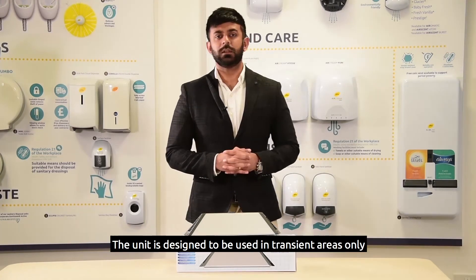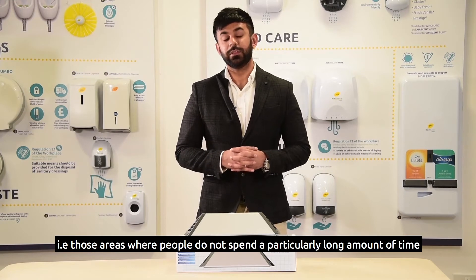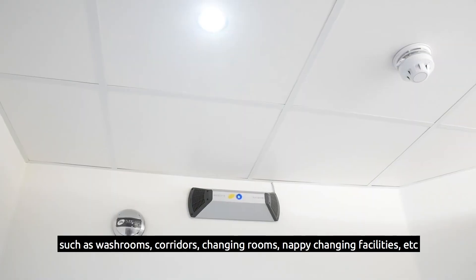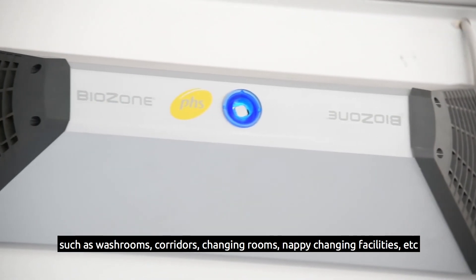The unit is designed to be used in transient areas only, i.e. those areas where people do not spend a particularly long amount of time, such as washrooms, corridors, changing rooms, nappy changing facilities, etc.